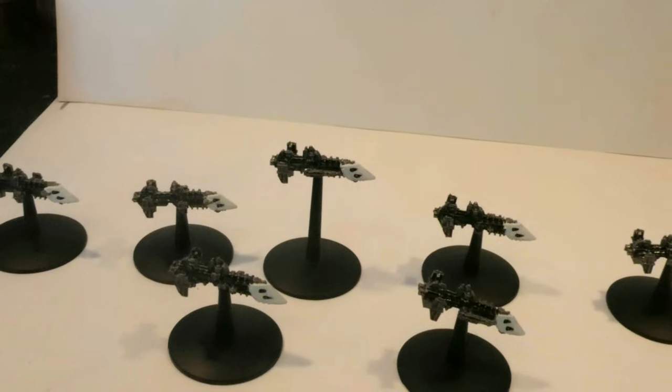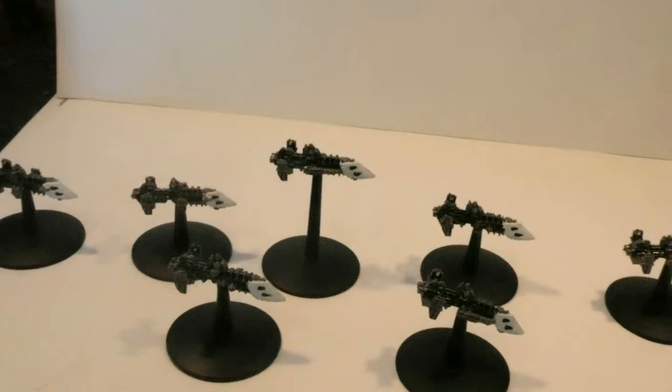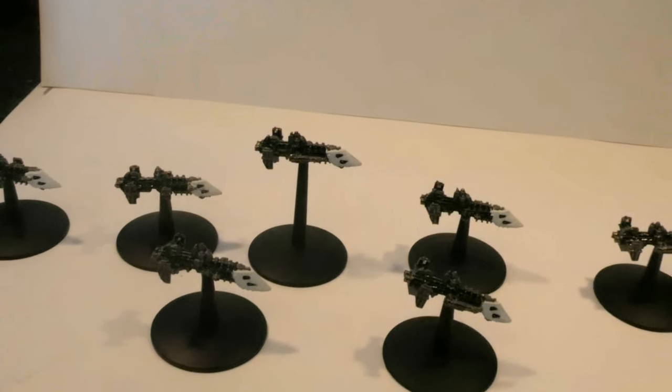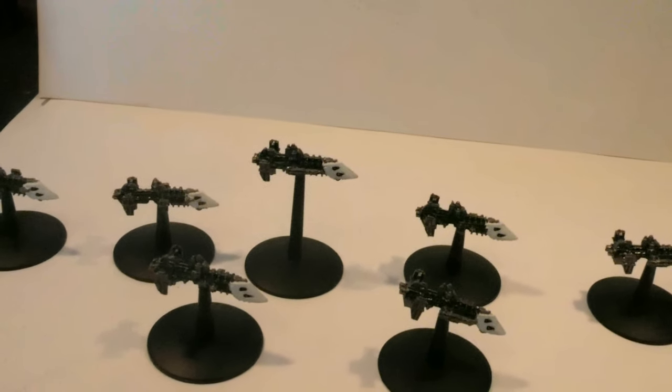Cobras act in squadrons of between 2 and 6 ships, making a torpedo volley from a squadron enough to cripple a large capital ship. It is the smallest independent Imperial vessel, with the smallest ones being carried aboard larger cruisers.